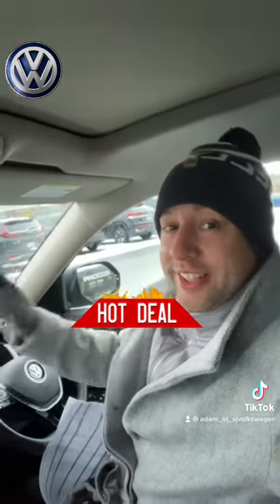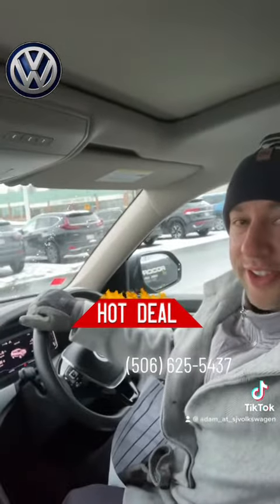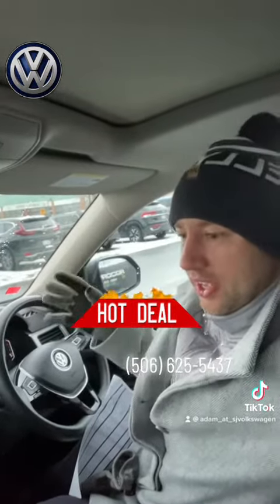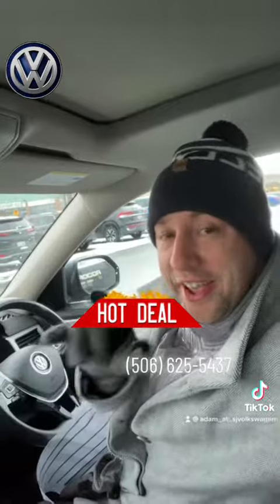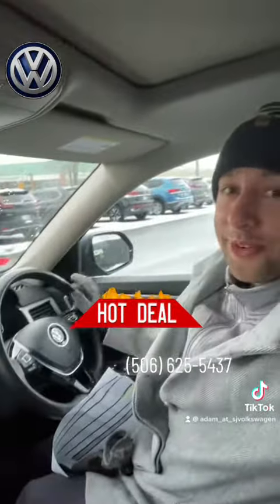I never get this excited about a vehicle very often, so that's why I had to do the video today — to let you guys know that there is a 2019 exec line Atlas out here that honestly looks like it just came off the showroom floor. It's an incredible deal. Let me know if you want this thing: 506-625-5437. I'll lock this baby in for you guys.